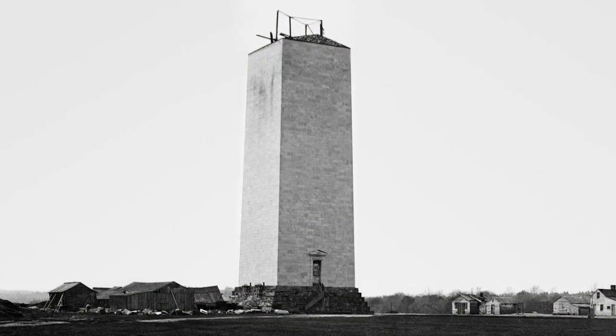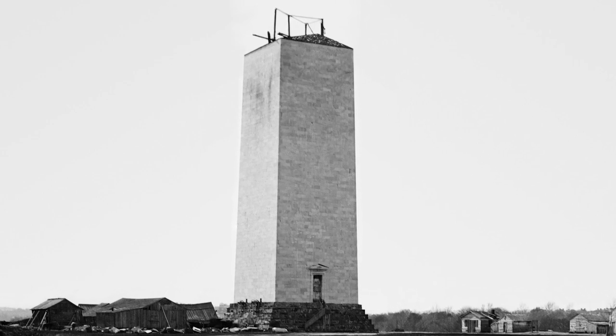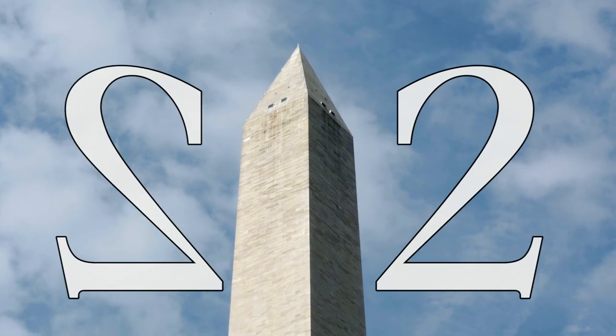Spoiler: that's not what it was supposed to look like. You can see how construction came and went based on the different colors of the stone used in the quarry. You'll see it's lighter at the bottom, darker at the top, because the pause in construction was so long that they could not use stone from the same quarry.